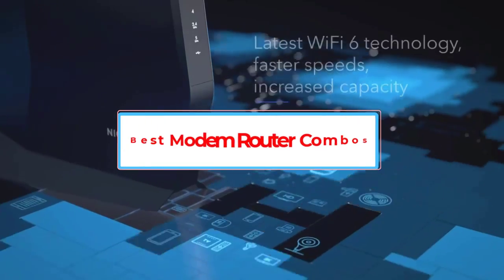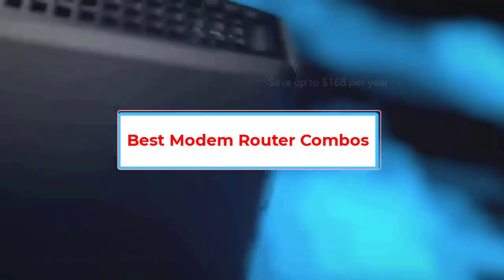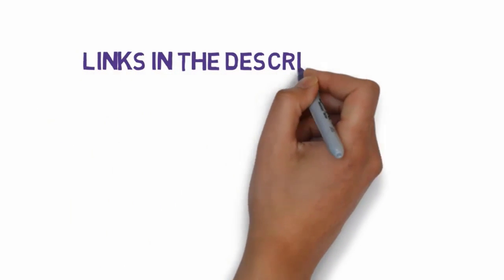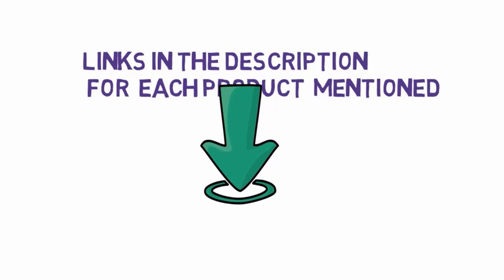Are you looking for the best modem router combos? In this video, we will look at some of the 5 best modem routers on the market. Before we get started, we have included links in the description, so make sure you check those out to see which one is in your budget range.